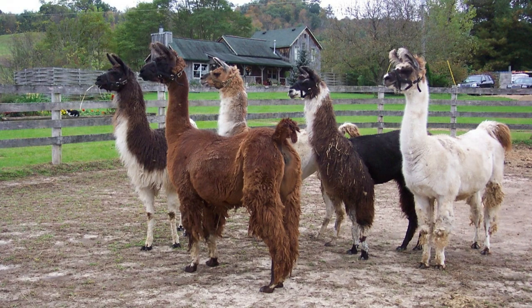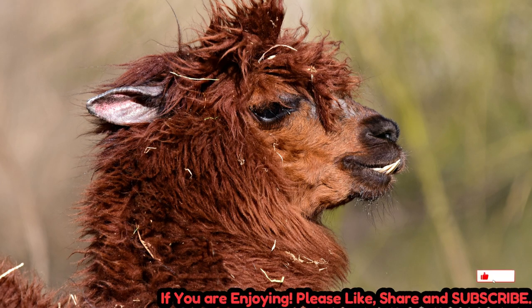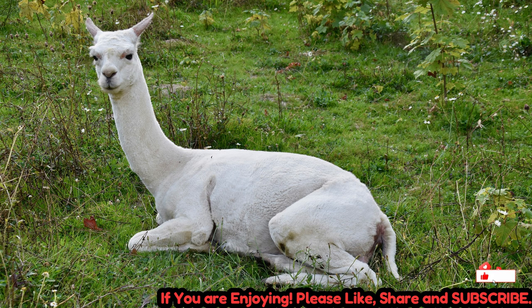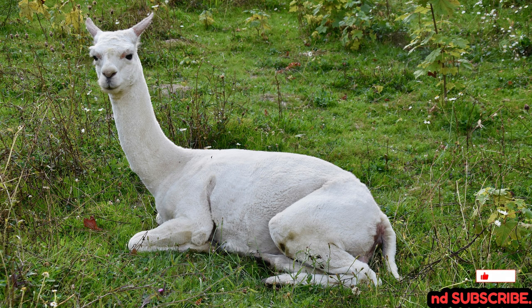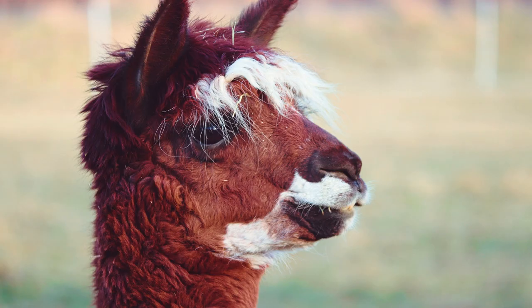The suborder Tylopoda includes several extant species, the most well-known of which are camels. The two main species of camels are the dromedary camel, Camelus dromedarius, which has a single hump, and the Bactrian camel, Camelus bactrianus, which has two humps.